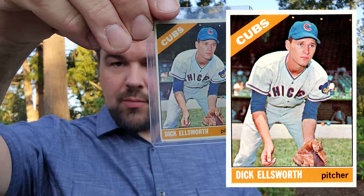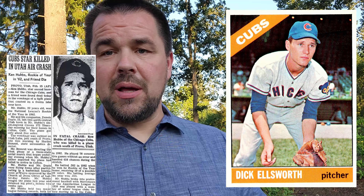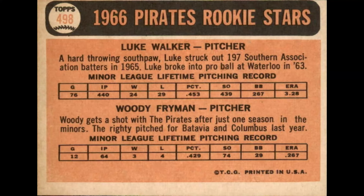Card number 447, Dick Ellsworth — but that's not him. We've seen this card before on the list: that picture is actually Kenny Hubbs, who was killed in a plane crash. Number 458, Manny Jimenez — they misspelled his last name on the back. They put two I's and an E instead of an I and two E's.